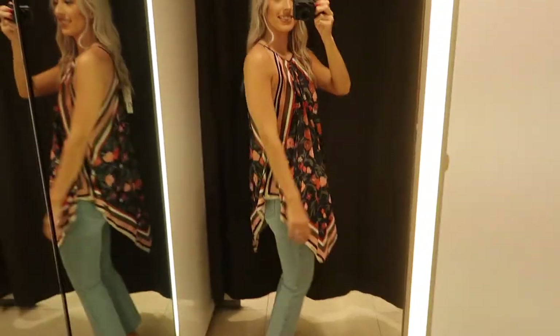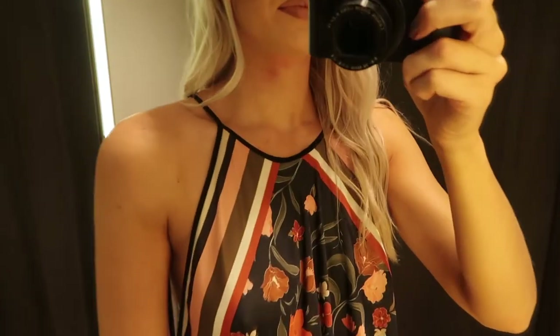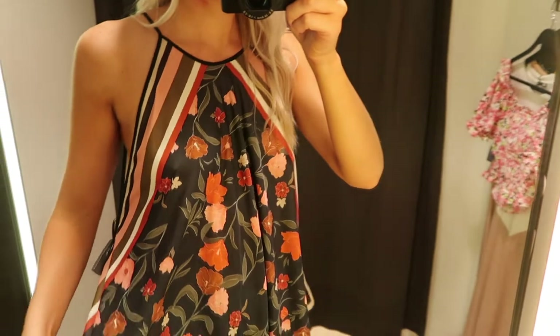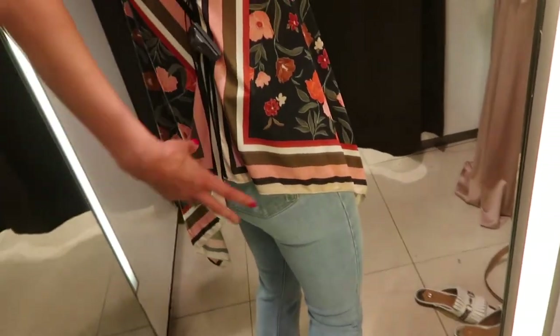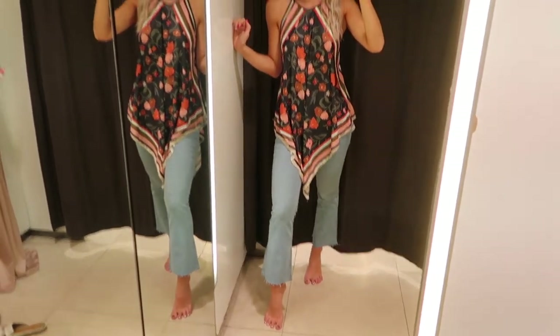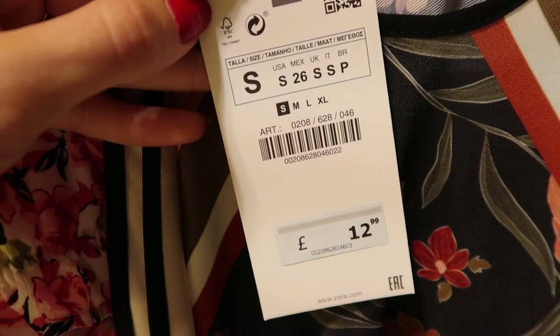Now we have a top I originally thought was a dress, but it's definitely a top because it is very high up at the sides. I thought this was so 70s and so on trend. It's a halter neck with a handkerchief style, a very deep armhole into a V, in very muted tones of dusky pinks, oranges and greens with stripes and florals. I do wish it was a little bit longer to be a dress, but as a top with flared style jeans it looks amazing. This is in a small and $12.99.